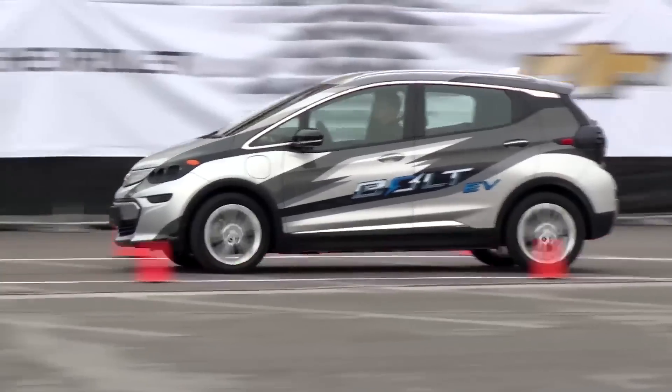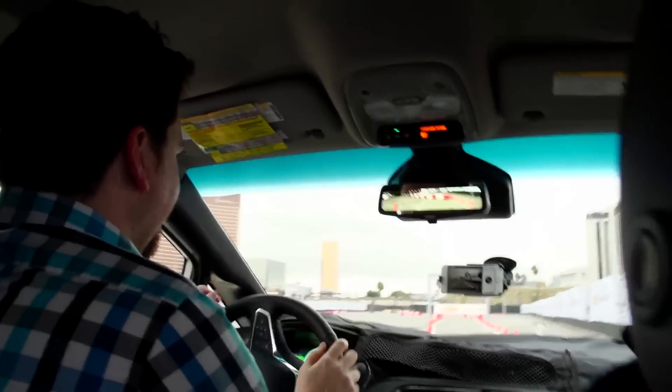One thing I was really surprised by is that it's really, really spacious, particularly in the back seats. I'm right around 6 feet tall, and I was comfortable pretty much anywhere I sat.